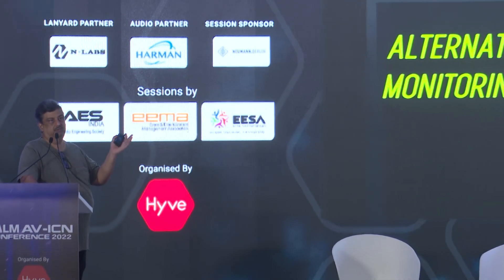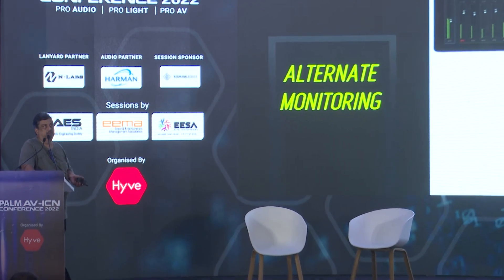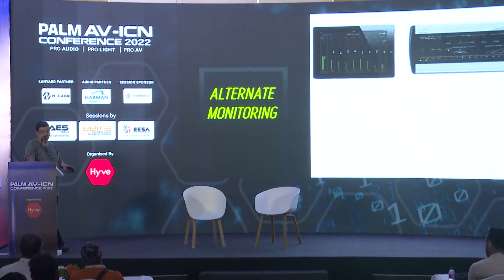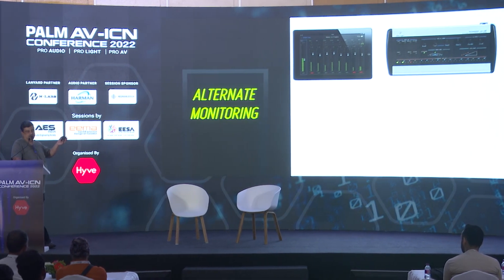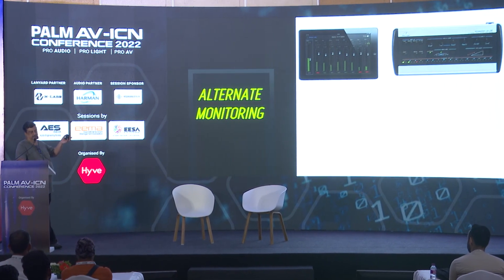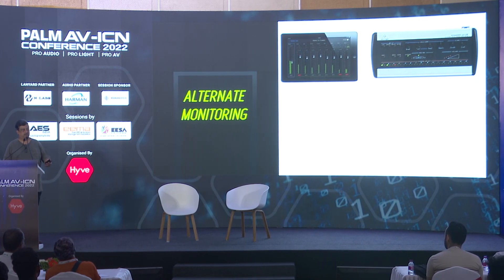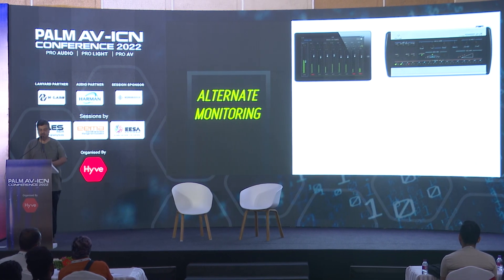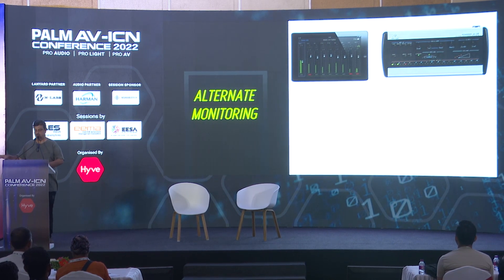There are also dedicated personal monitoring systems like the Behringer or Avion units where you subgroup channels into submixes — up to 24 submixes can be sent — and each musician's station lets them control their own mix. Some of these also have a built-in ambience mic, which lets a little bit of stage sound leak into the ears so musicians don't feel totally cut off. However, an ambience mic is fixed, so if a singer is walking from left to right, the ambience doesn't dynamically move with him.